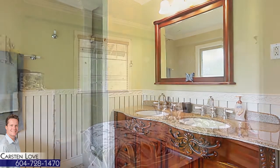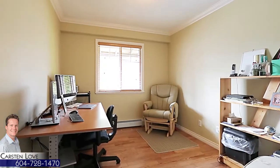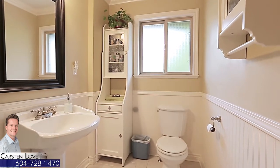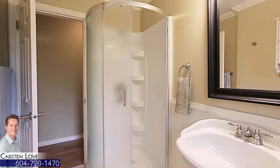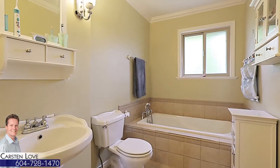Two more bedrooms on this level provide more space for the growing family or a home office. These bedrooms are accompanied by two separate full bathrooms, each with a pedestal sink, one with a rounded shower and the other with a soaker tub.